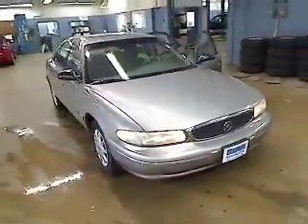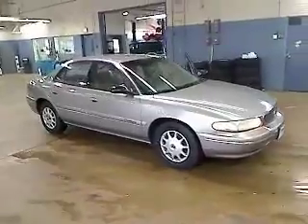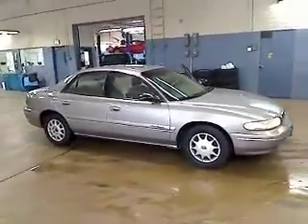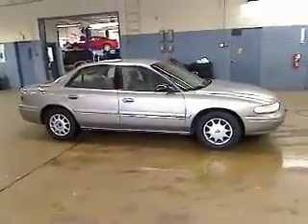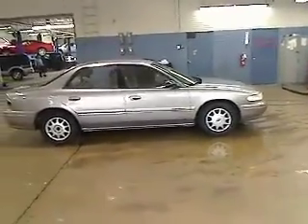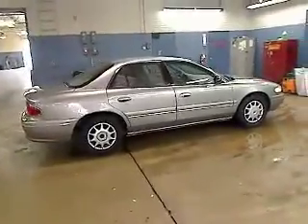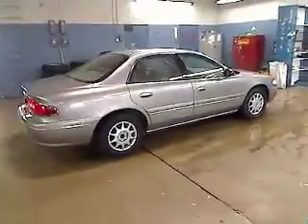The 1999 Buick Century. The Buick Century enjoyed a 15-season run as Buick's primary sedan. This mid-sized sedan comes with both front and rear bench seats, allowing for seating of up to six — a real rarity for mid-sized sedans — and is priced below $5,000. This vehicle has less than 100,000 miles.